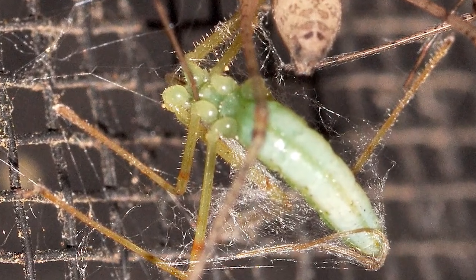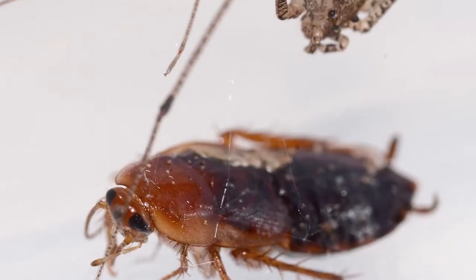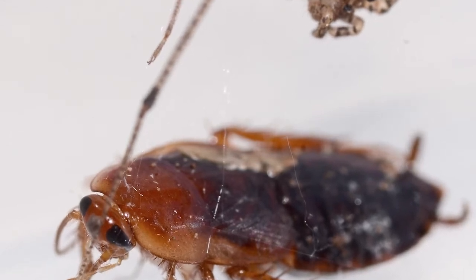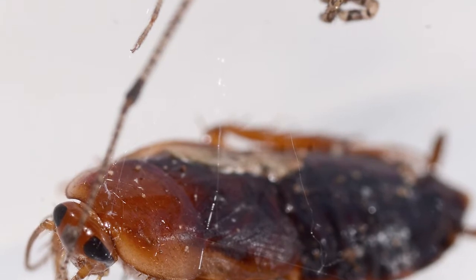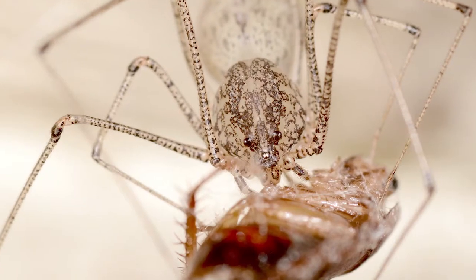Notice in these photos, a spitting spider has subdued a roach. It's a little hard to see, but the venomous silk netting is visible. The roach is trapped. The sprayed goop subdues the victim. Then the spitting spider will use its long legs to wrap silk around the prey, and then bite the victim and inject digestive agents, which will liquefy the insides. Then, it's dinnertime.